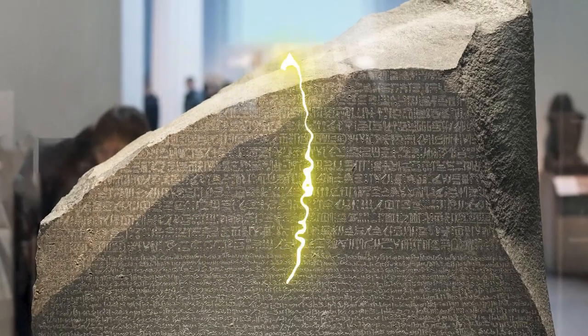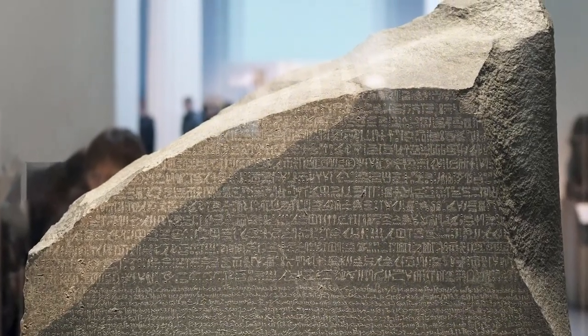That's when the Rosetta Stone was found — a large stone tablet inscribed three times with three different languages, all saying the same thing. It helped us understand and decipher ancient Egyptian language, unlocking many other secrets as well. Pretty shocking find.